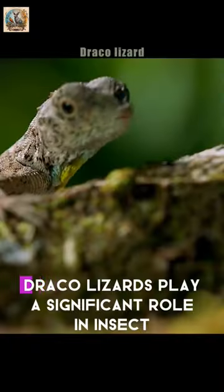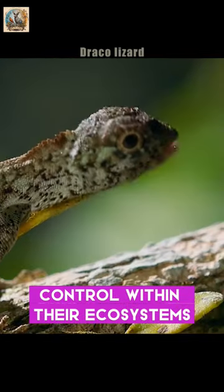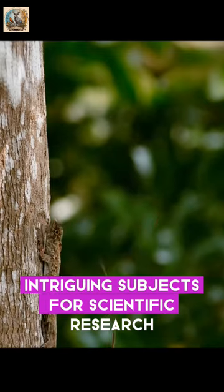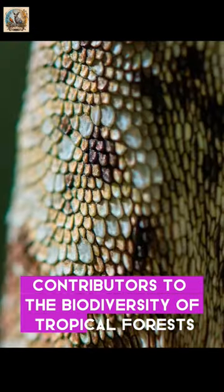Despite their small size, Draco lizards play a significant role in insect control within their ecosystems. Their extraordinary adaptation for efficient tree-to-tree movement makes them not only intriguing subjects for scientific research but also captivating contributors to the biodiversity of tropical forests.